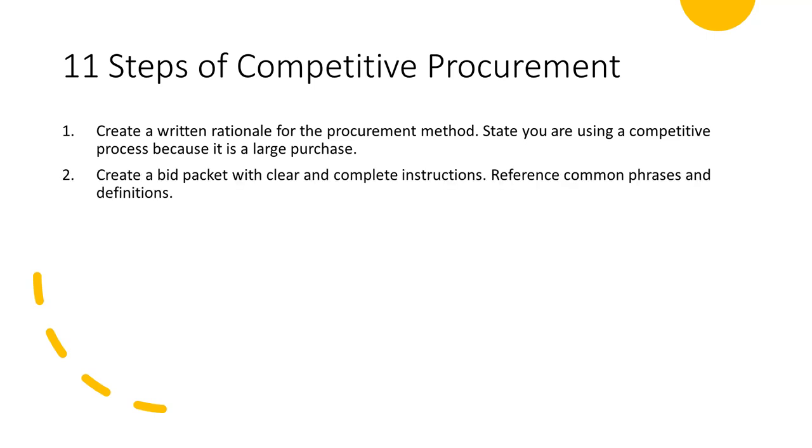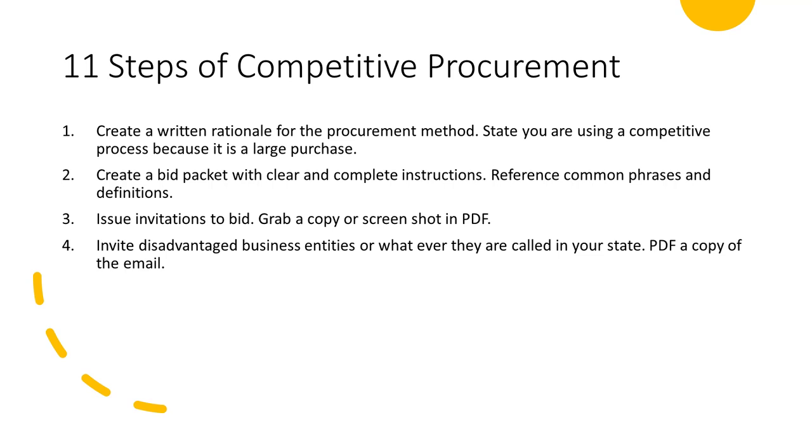Step two: create a bid packet with clear and complete instructions. For construction, this is a lot of work. For other goods and services, it can be simpler. Reference common phrases and definitions. Step three: issue invitations to bid. Grab a copy or a screenshot of that effort in PDF. Step four: invite disadvantaged business entities, or whatever you call them in your state. Typically, you can email a state agency to send this out for you.